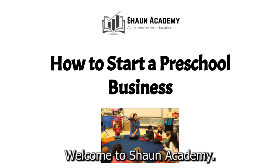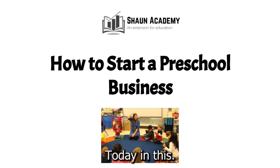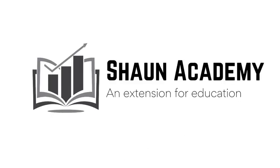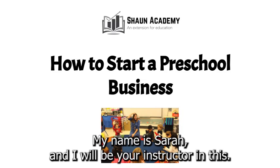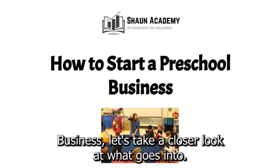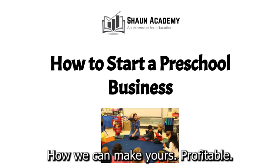Hello there. Welcome to Sean Academy. Today in this video we're going to learn how to start a preschool business. My name is Sarah and I will be your instructor in this video. Before we start a preschool business, let's take a closer look at what goes into starting one and how we can make yours profitable.